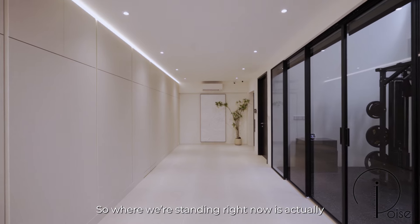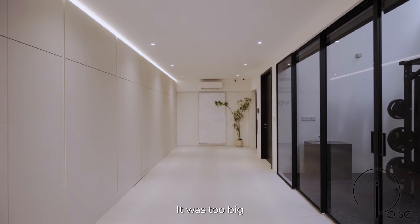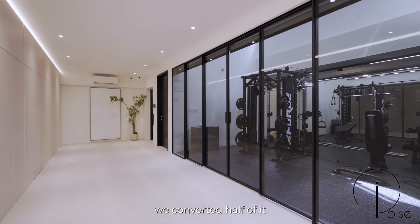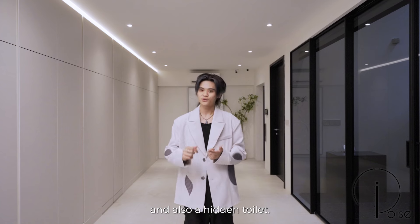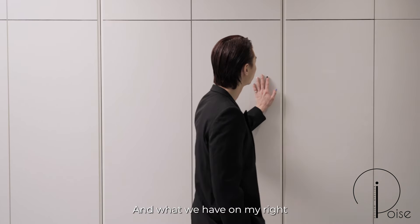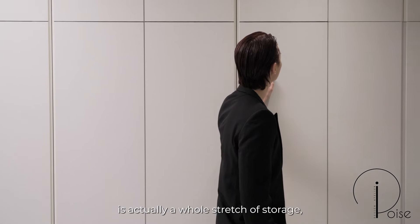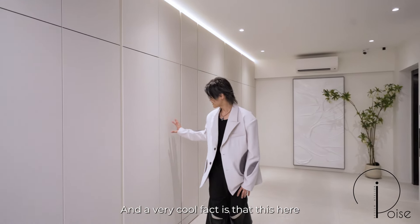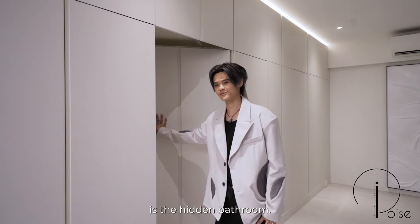Where we're standing right now is actually the basement of this landed home. It was too big for a car park for our homeowner, so we converted half of it into a gym, hidden storage, and also a hidden toilet. On my right is a whole stretch of storage which our owner has found many uses for, and the very cool fact is that this here is the hidden bathroom.